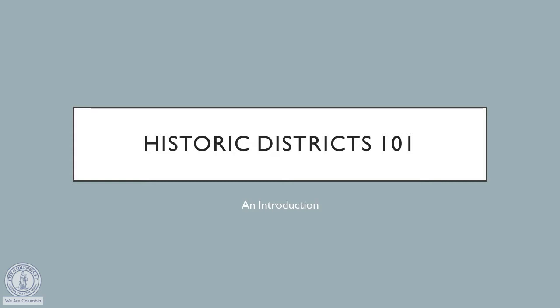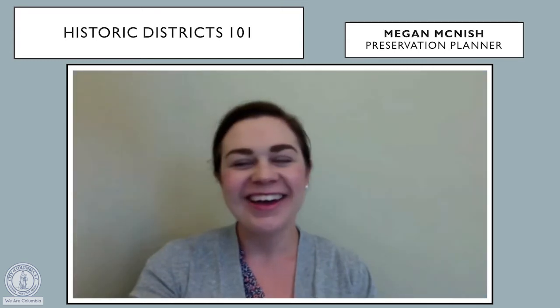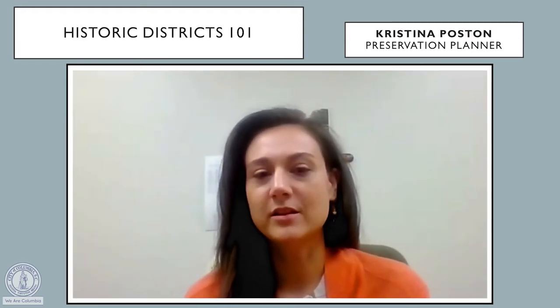And now here are the other preservation planners who work in Columbia. Hi, I'm Rachel Walling, Preservation Planner. Hi, I'm Megan McNish, Preservation Planner. Hi, I'm Christina Poston, Preservation Planner.